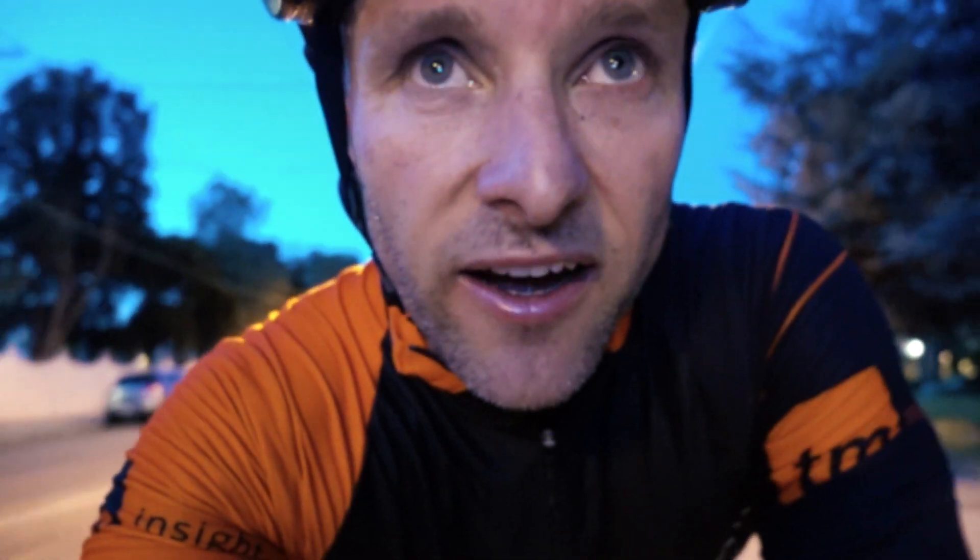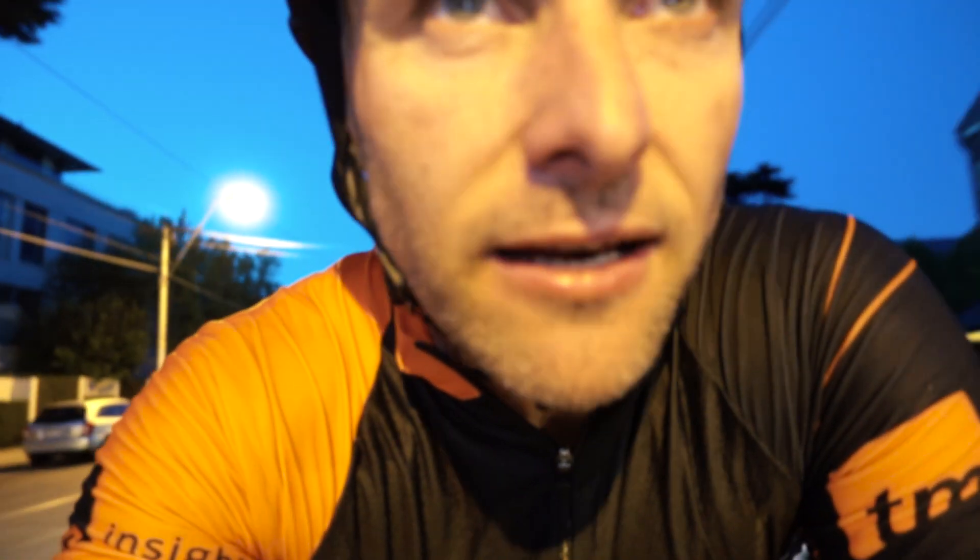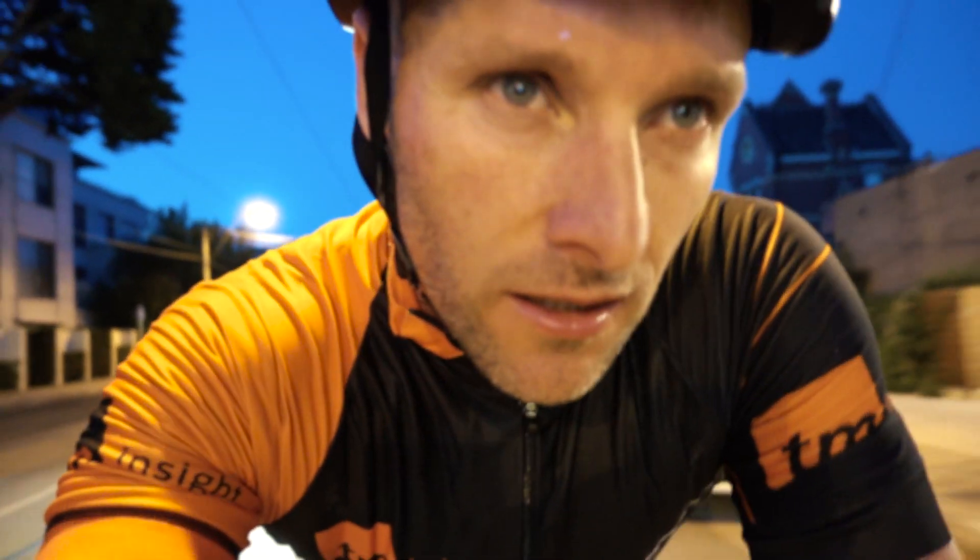Just getting home now - nearly three and a half hours on the bike, it's getting dark but still absolutely stunning out, beautiful weather. Yeah, it was a good session.